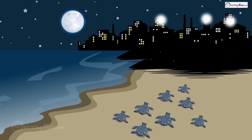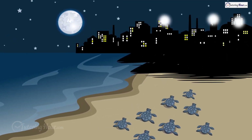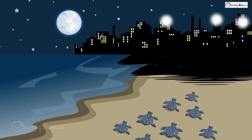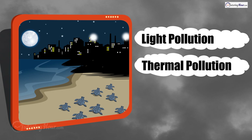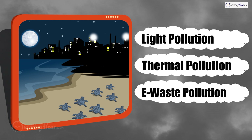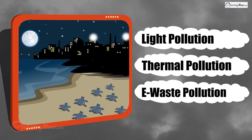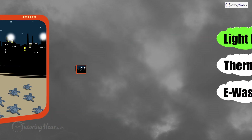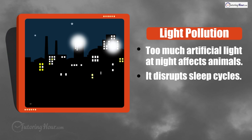Baby sea turtles hatch at night and usually follow the moonlight to the ocean, but hotel lights nearby confuse them. What kind of pollution is causing this? Is it light pollution, thermal pollution, or e-waste pollution? The correct answer is light pollution. Too much artificial light at night affects animals and even our sleep cycles. Let's turn off those extra lights when we don't need them.